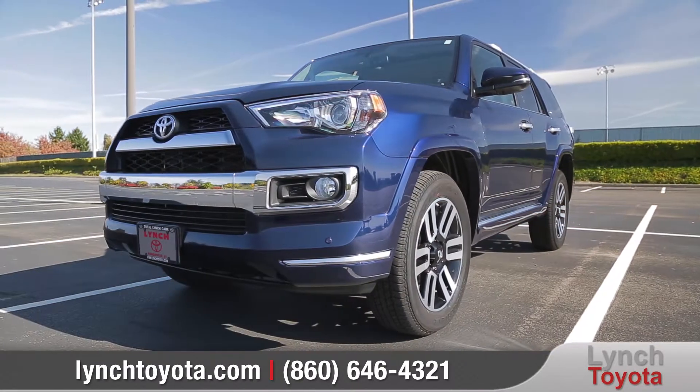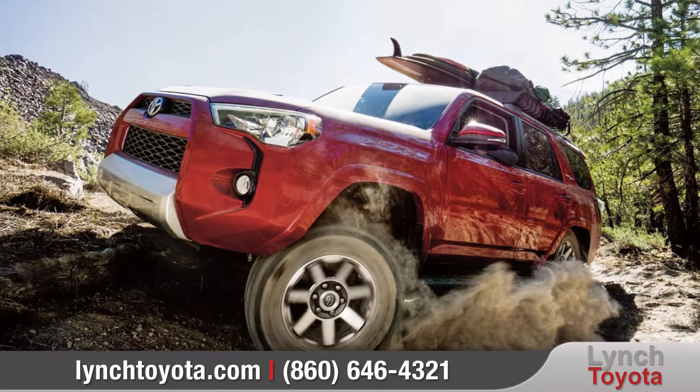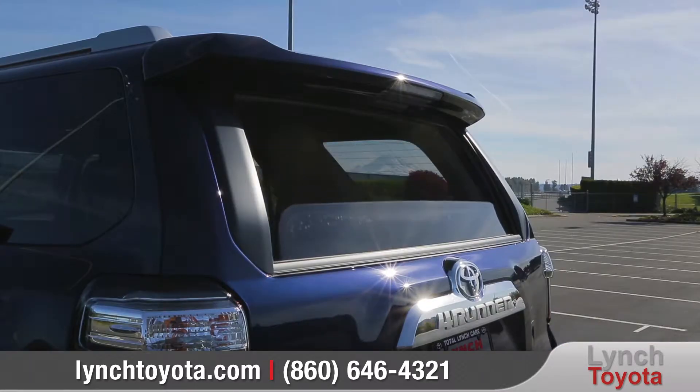The exterior shows off rugged styling, while available 20-inch alloy wheels and up to 9.6 inches of ground clearance let you confidently take on the toughest trails. And easily access your gear with available sliding rear cargo deck and power rear glass.